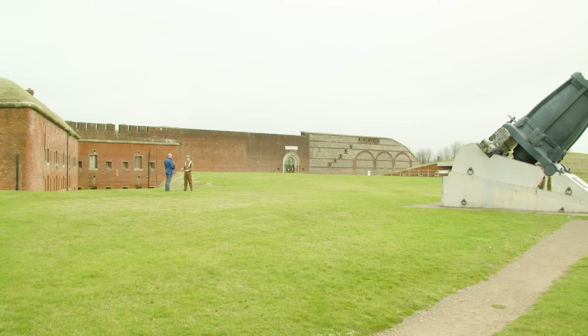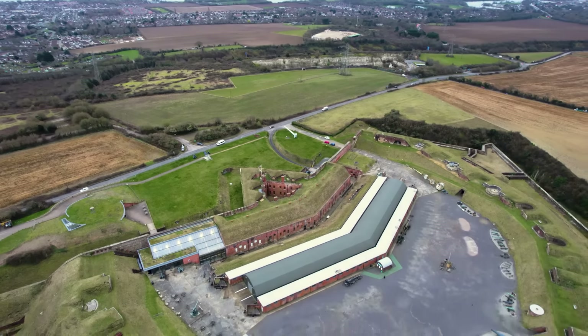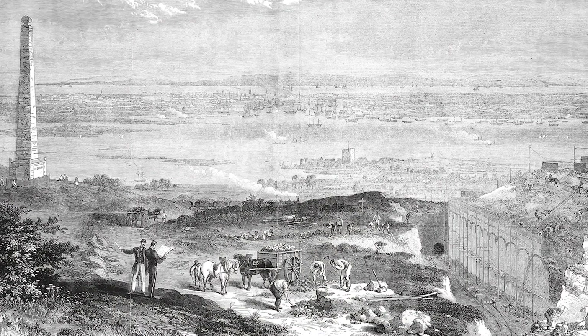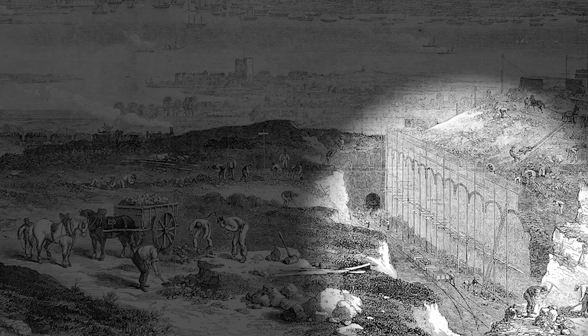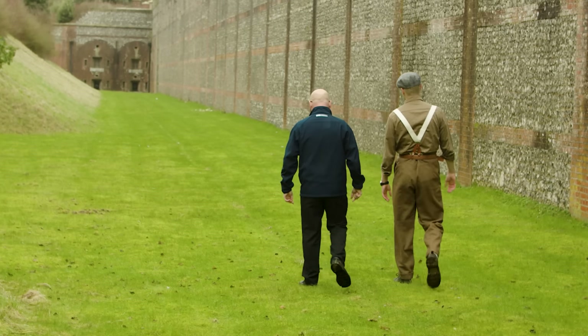As critical and expensive as defending the dockyard at Portsmouth may have been, constructing one — let alone multiple forts around the harbour — was going to be a monumental task. The job fell to the navvies, a community of manual labourers with expertise and experience in the building of public infrastructure, whether that be canals, tunnels, railway lines, or in this case military fortifications. The first operation would be to dig enormous ditches surrounding the building, which would eventually stretch 19 acres on top of Portsdown Hill.